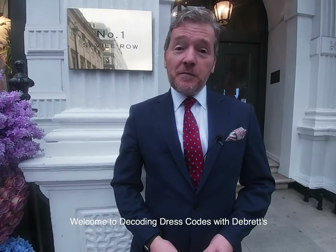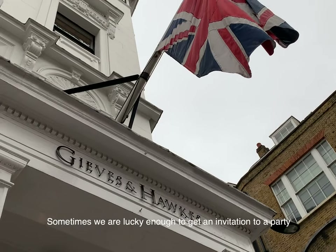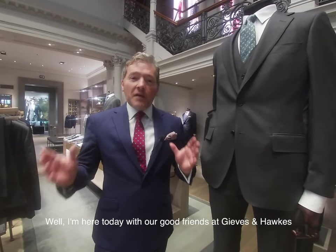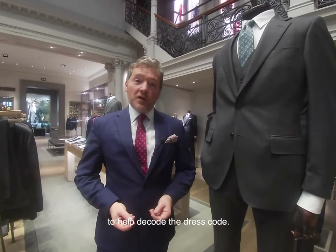Welcome to Decoding the Dress Code with De Bretz and our good friends at number one Savile Row, Geeves and Hawkes. Sometimes we're lucky enough to get an invitation to a party that has a dress code. I'm here today with our good friends at Geeves and Hawkes to help decode the dress code.